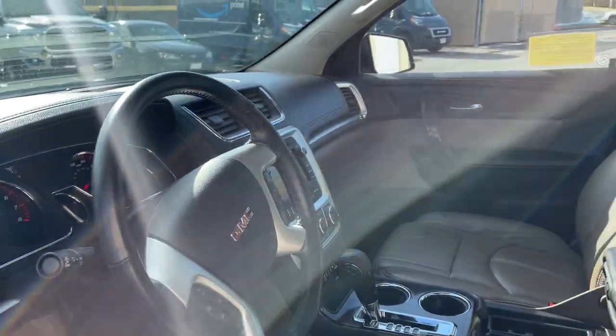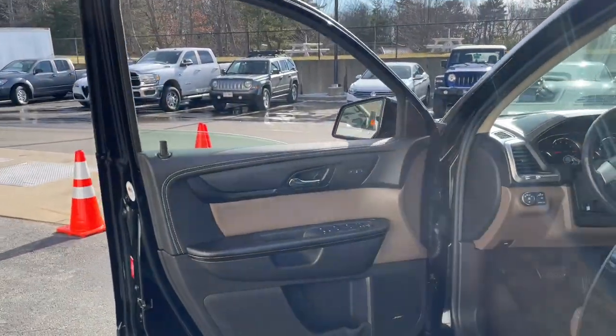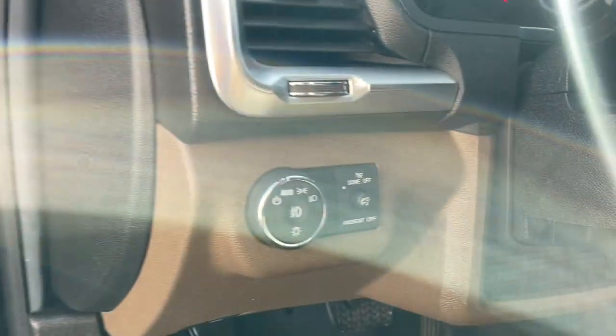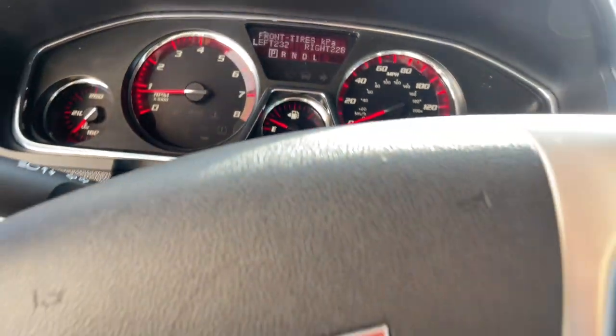A host of desirable creature comforts and impressive safety features are at your command in this attractive, versatile vehicle. These are just some of the great options this vehicle comes with: navigation system, heated driver seat, keyless entry, third row seat, sun/moonroof.